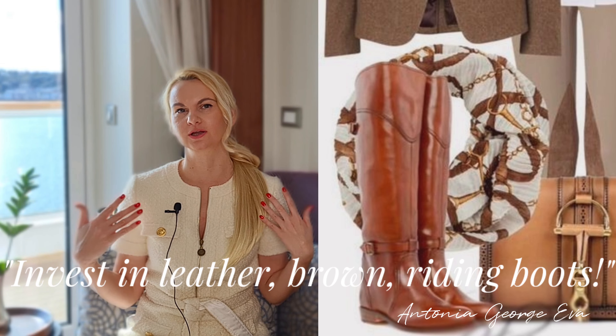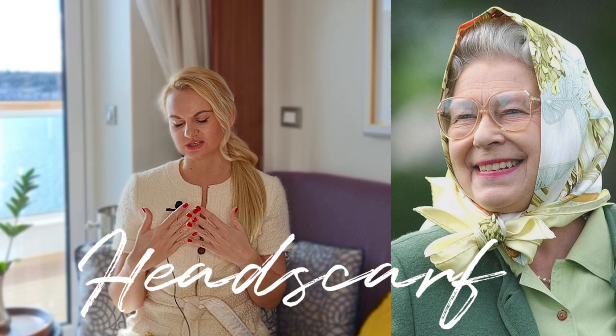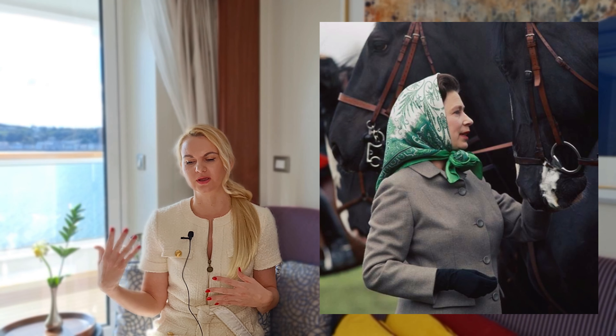Royal fashion staple number three is dedicated to Her late Majesty Queen Elizabeth II. She rarely left the house without her beloved head scarf. This is such an easy, polished way to go into the fall season and protect yourself from the winds and a little bit of rain mist when going outside.